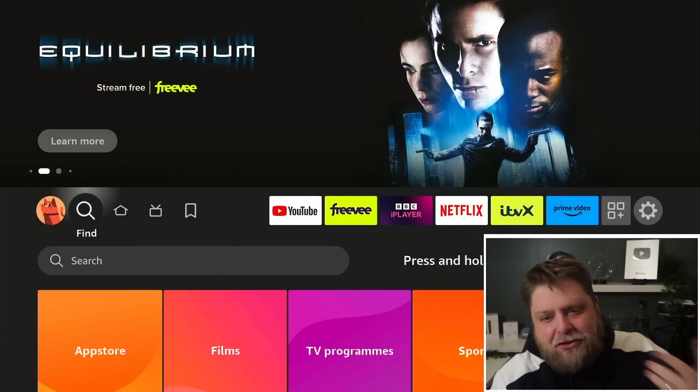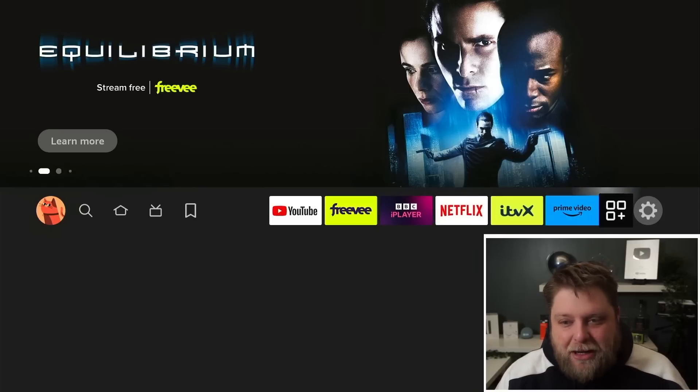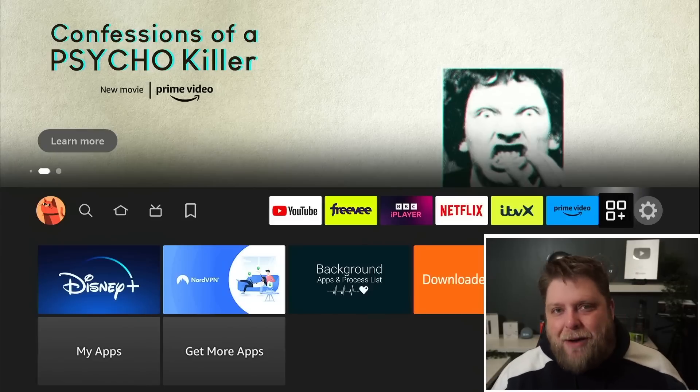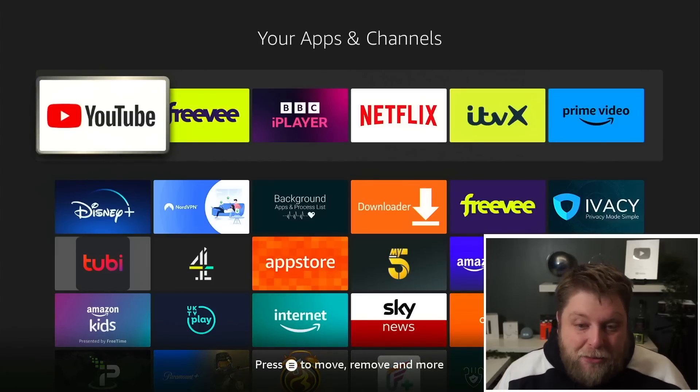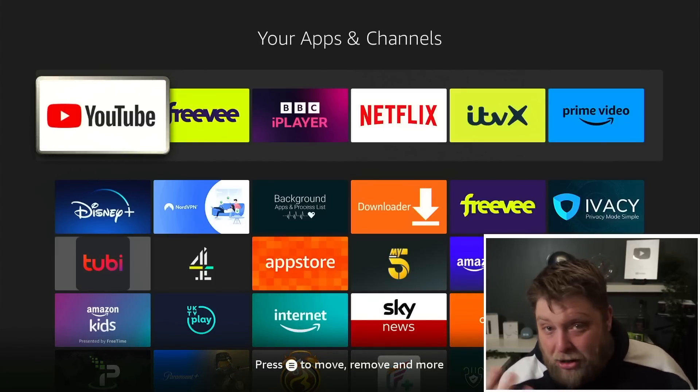If you're somebody that likes to download apps that aren't available in the Amazon App Store, then stay tuned. Sideloading onto your device — basically downloading apps onto your Fire Stick that aren't available in the Amazon App Store — there were a lot of things going around saying that Amazon had blocked this and it was no longer available.